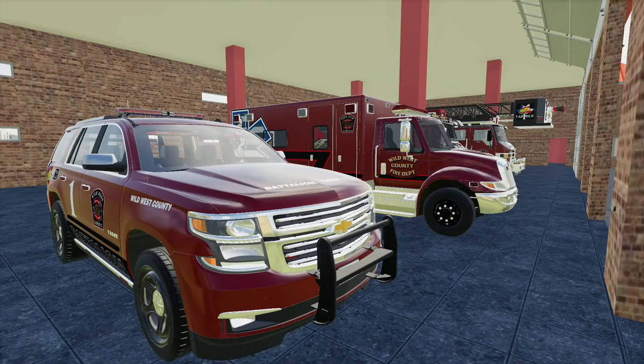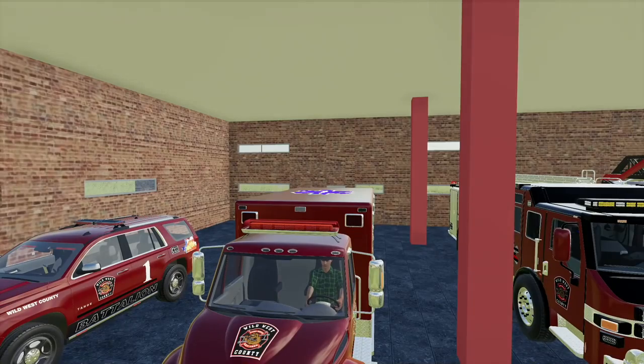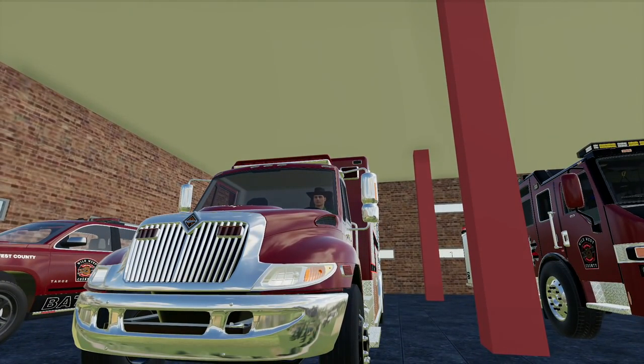Dispatch to EMS services — we've got a 911 call of an unresponsive individual at the local Dollar General. Police are on scene requesting EMS at this time. Copy that. All right, we've got our first call. They're asking for EMS out at the local Dollar General.